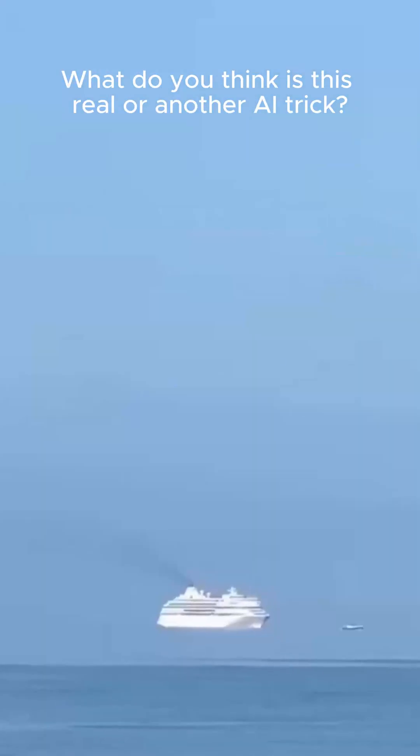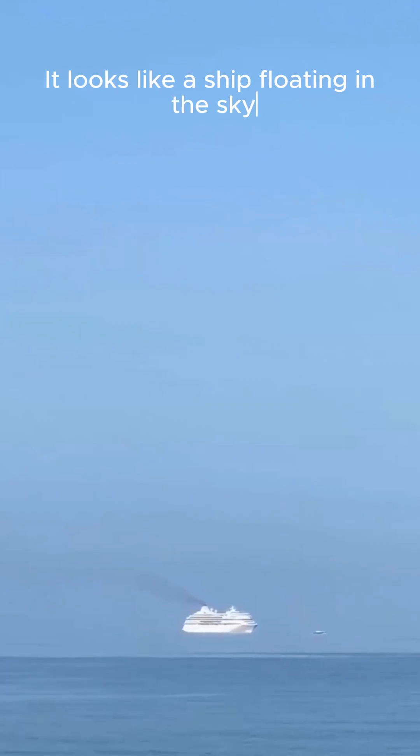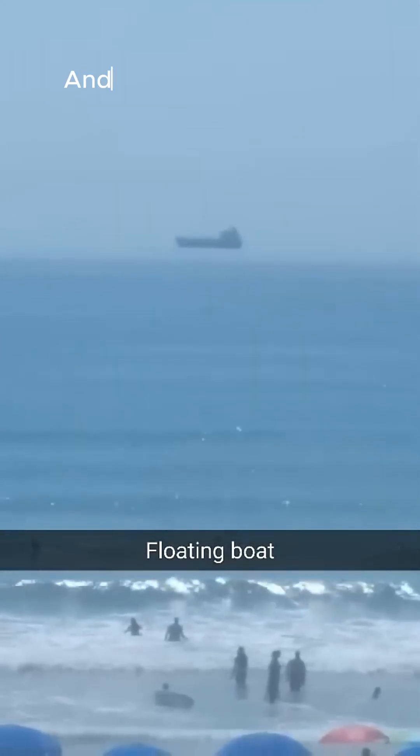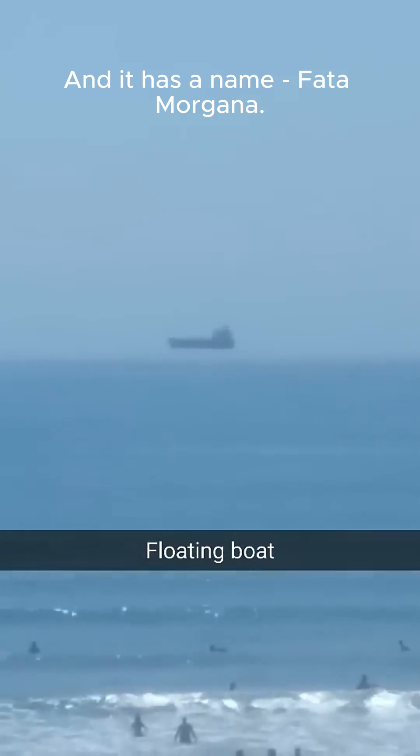What do you think? Is this real or another AI trick? It looks like a ship floating in the sky, but this isn't AI. It's real. And it has a name: Fata Morgana.